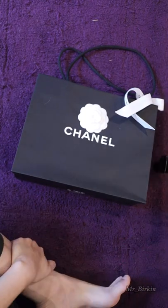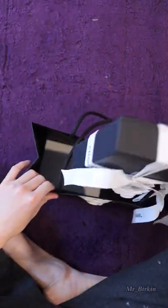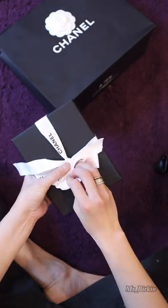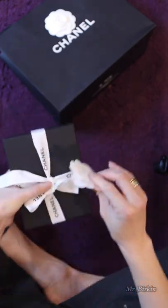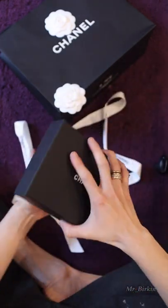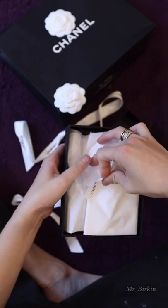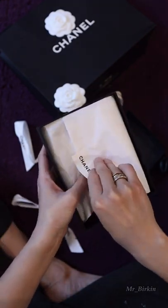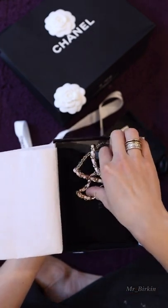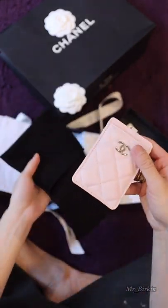Hey guys, so today I'm gonna be unboxing these items. Let's get ready.